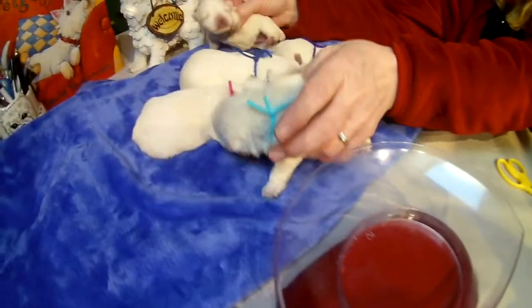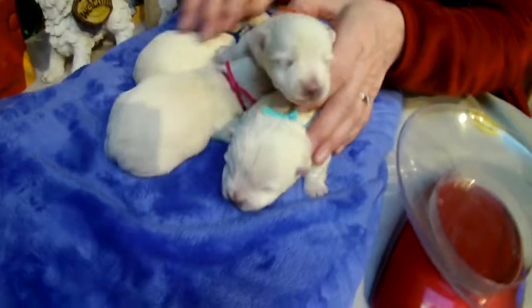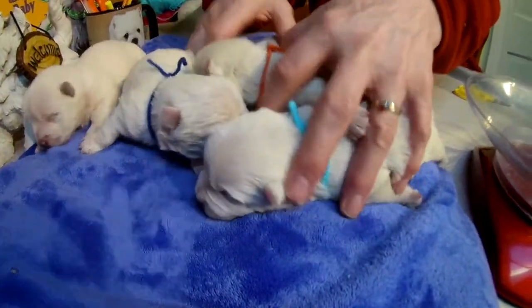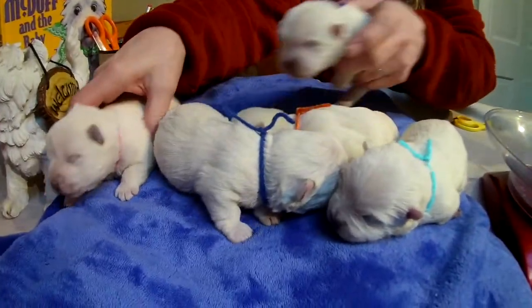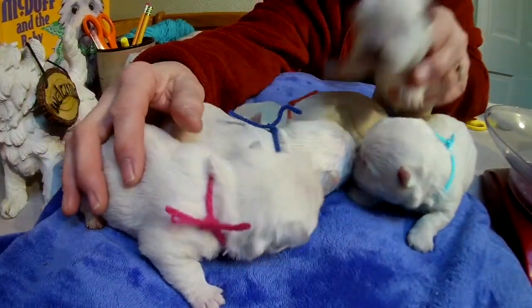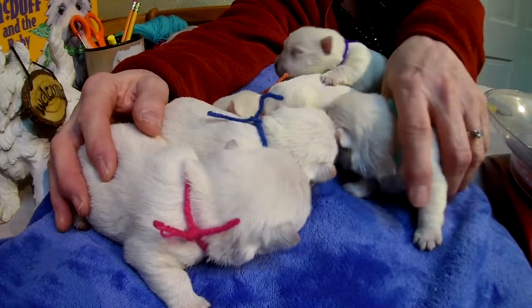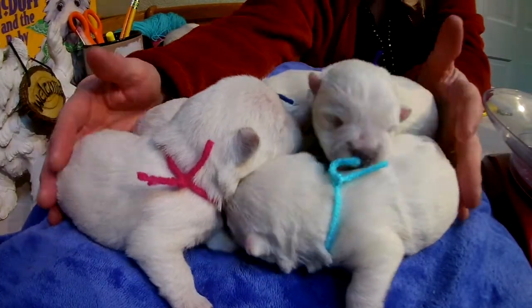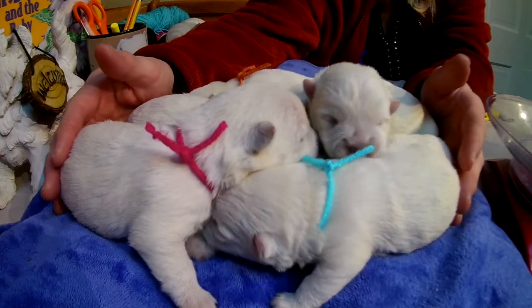So here we have Bailey's litter, born on November 8th, 2019. Two girls and three boys. Can't read my own notes already.